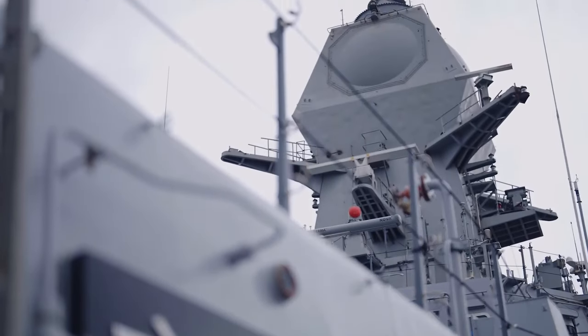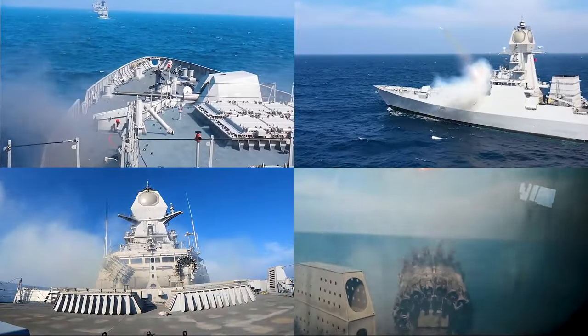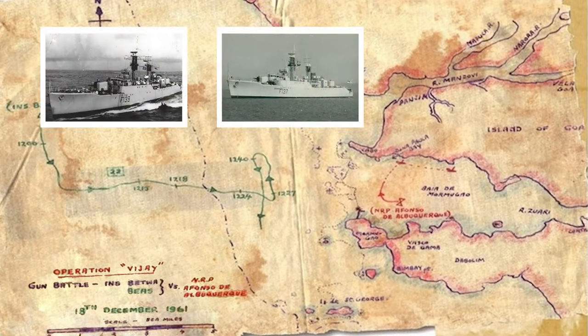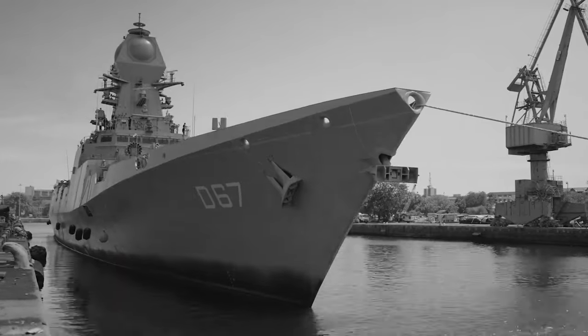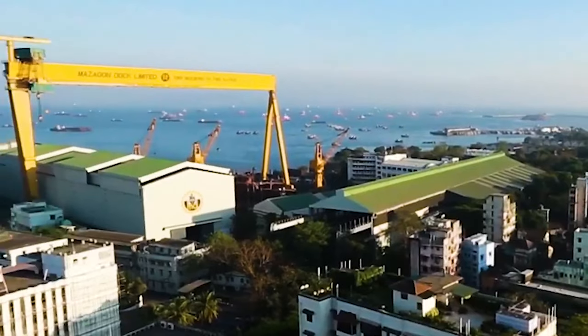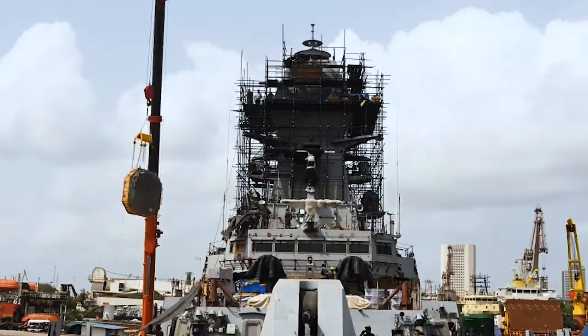INS Mormugao, second of the Project 15B stealth destroyers, is amongst the Navy's most potent assets. Designed by the Navy's Warship Design Bureau and built by Mazagon Dock Ship Builders, Mormugao embodies Atmanirbhar Bharat. From her steel to every sensor and weapon, she is truly made in India.